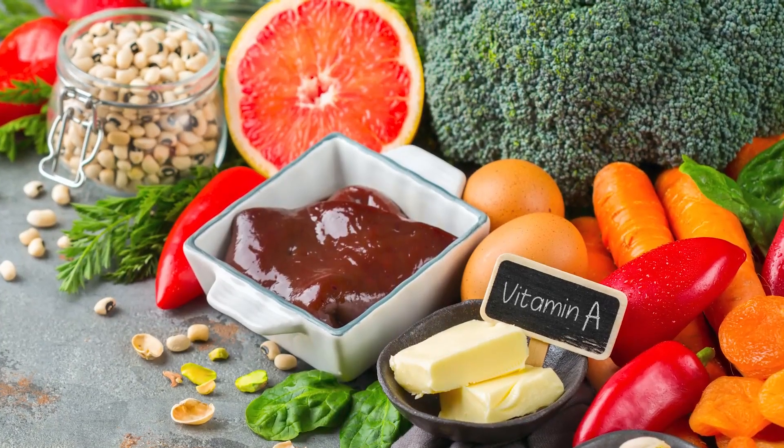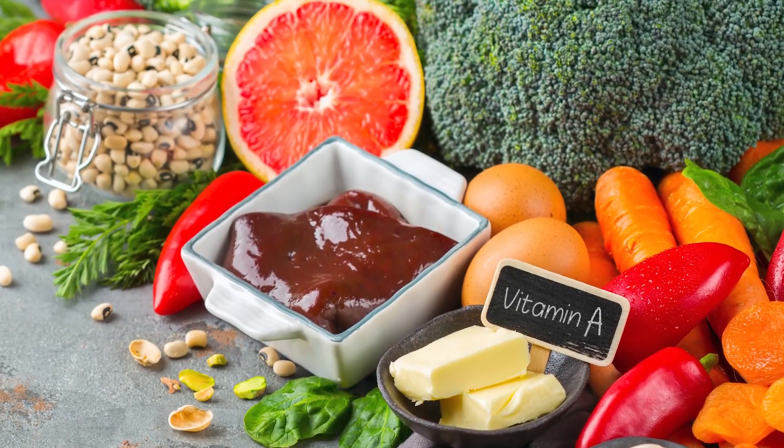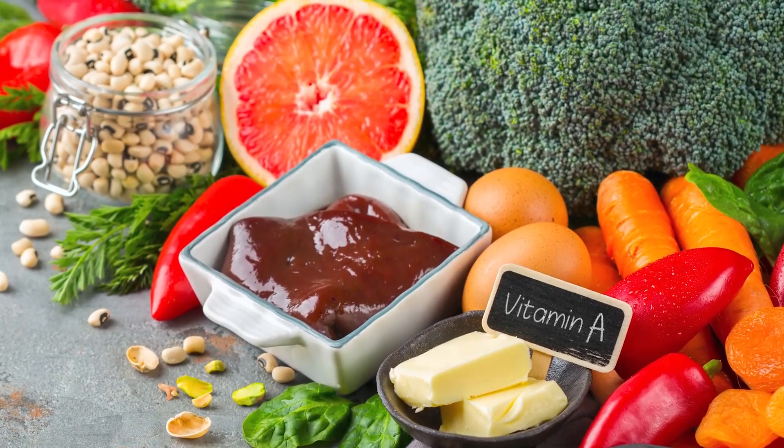My second recommendation would be to focus on eating foods high in vitamin A: liver, whole milk, dark green leafy vegetables, sweet potatoes, and carrots. If you add two to three servings of those into your daily diet, that would support you so much from a nutritional perspective.